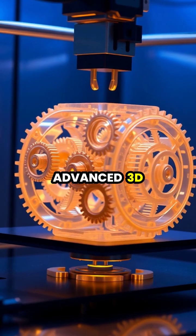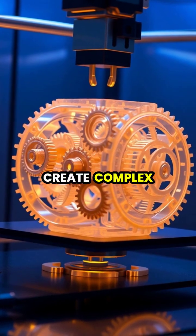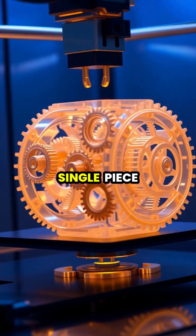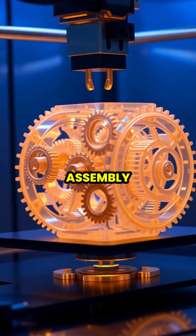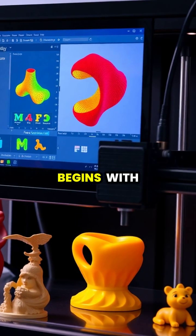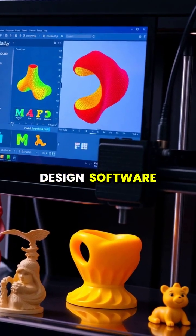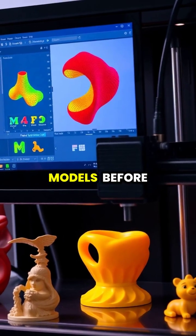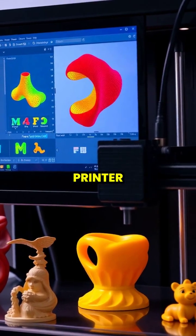Advanced 3D printing techniques can now create complex assemblies with moving parts, all printed as a single piece without requiring assembly. The process begins with computer-aided design software, where users can create or modify existing 3D models before sending them to the printer.